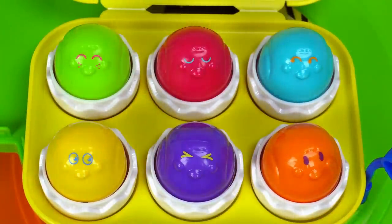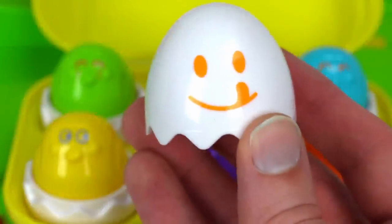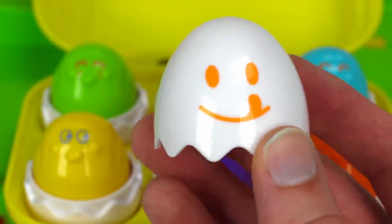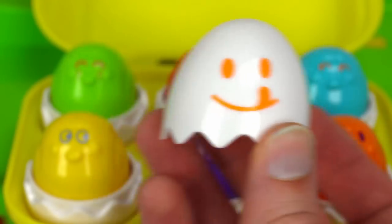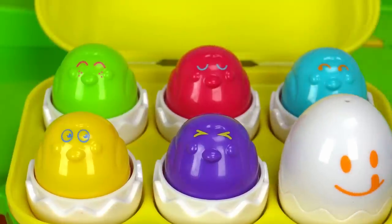We put all six chicks back in the egg carton. Good job guys. I need you guys to help me with one more thing. We need to put the eggshells back on these eggs. Where does this one go? On the orange one. There we go.